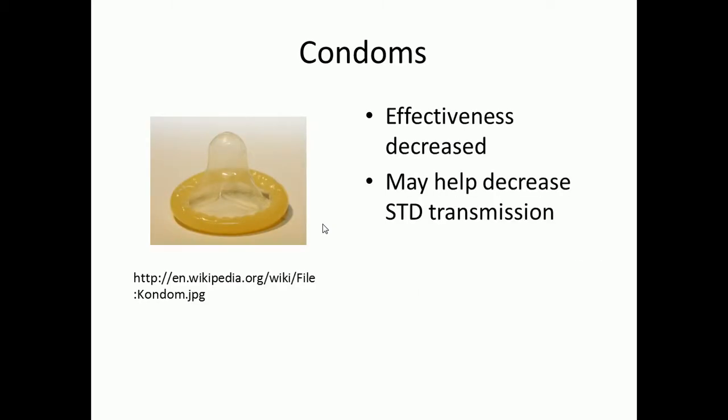Next, let's talk about condoms — very common with very broad knowledge, so I won't touch on it much except to note that effectiveness is decreased a little — you're not in the high 90% rate because condoms can break. Also, the other forms like the shot, the oral contraceptive pill, and the IUD have nothing to do with sexually transmitted diseases. Condoms can act as a barrier for STDs, while the other forms just deal with pregnancy and menstrual irregularities.